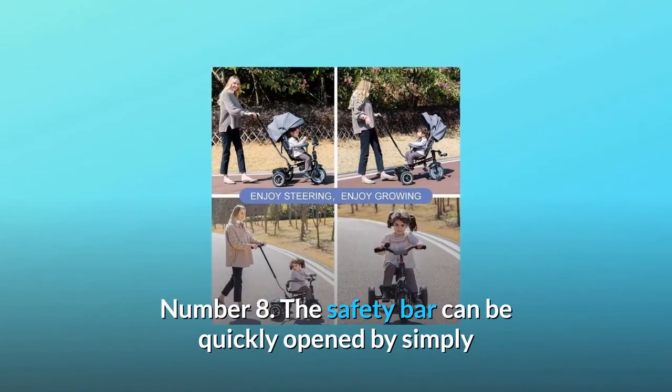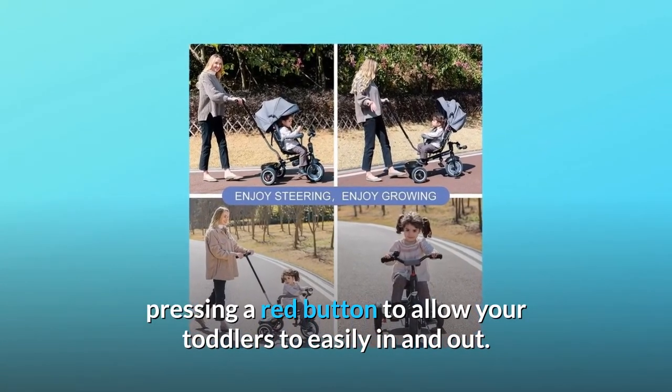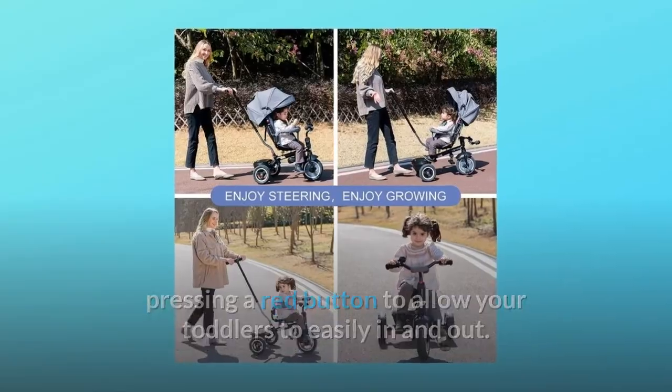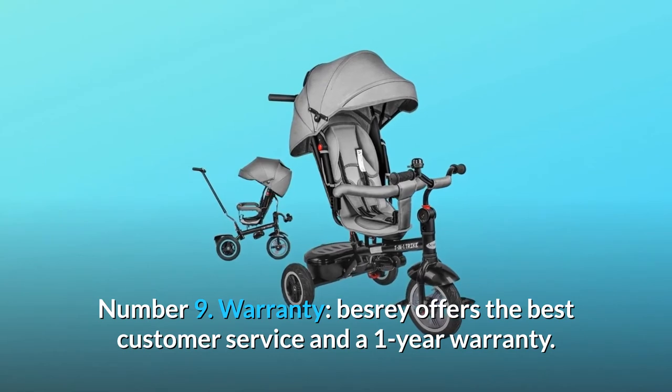Number 8: The safety bar can be quickly opened by simply pressing a red button to allow your toddlers to easily get in and out. Number 9: Warranty. Besri offers the best customer service and a one-year warranty.